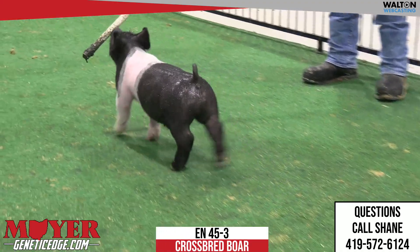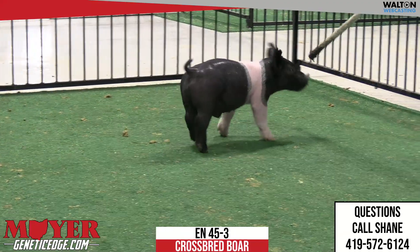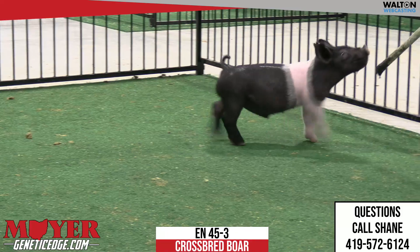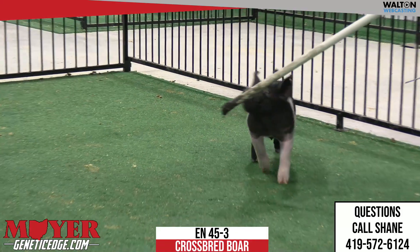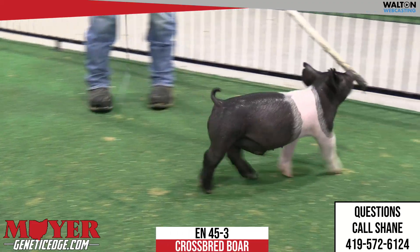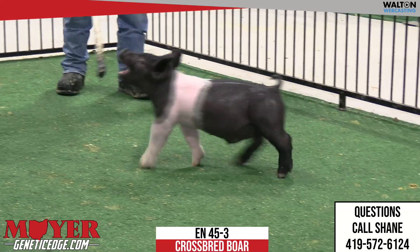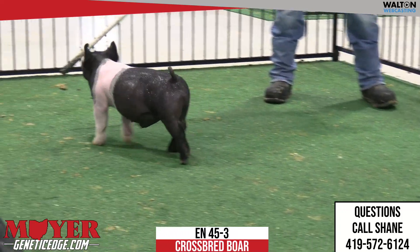The 45 litter had us excited on the sow. Hayes Wolf was excited about the 45 litters and was telling Andrew about this litter. Ed isn't disappointed once they hit the show barn here. This is the little guy of the group, the three males. This is 45-3, a boar pig out of Breath Taker. The dam of this one would be the King Dirty Secret.